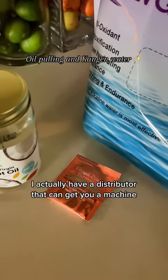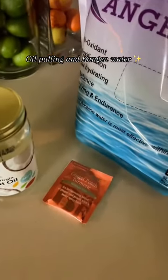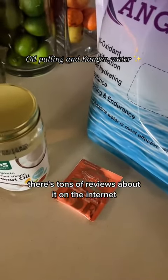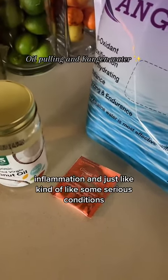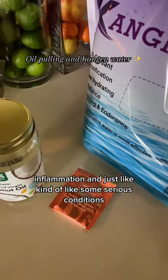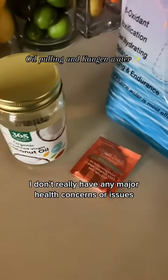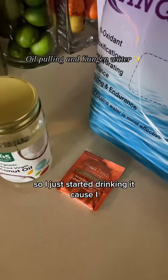I actually have a distributor that can get you a machine, and this stuff, it works — I can actually say it works. There are tons of reviews about it on the internet, and a lot of people, especially with skin issues, inflammation, and some more serious conditions, have started drinking this water and it literally was reversing those conditions. I don't really have any major health concerns, so I just started drinking it.